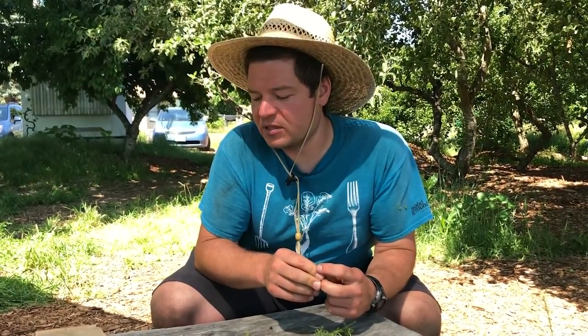Thanks for coming down to the farm and learning about seeds with me. See you next time.